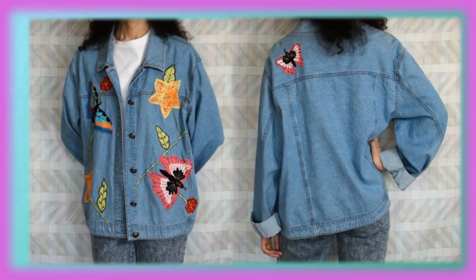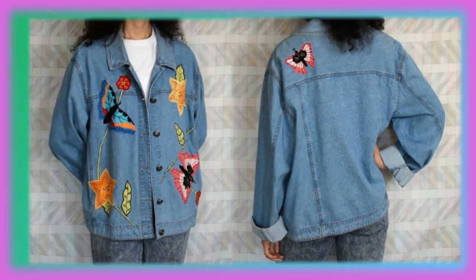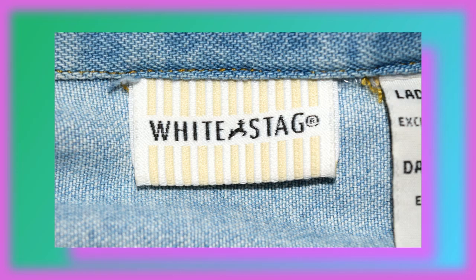Now this denim jacket is one of the first that I thrifted. It is an extra large — baggy on me but very comfortable. I think the design is so neat; I love the flowers and the butterflies. Even the buttons are really cute. And this one is by White Stag.